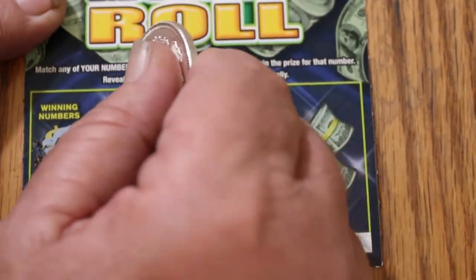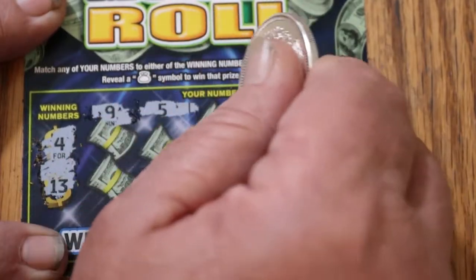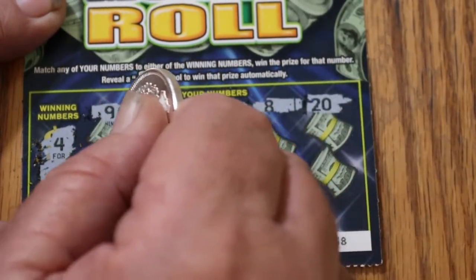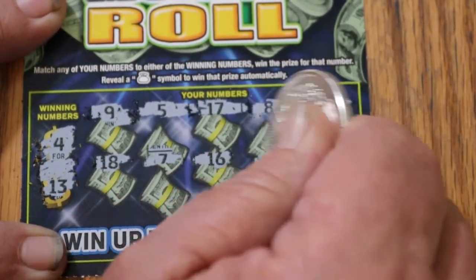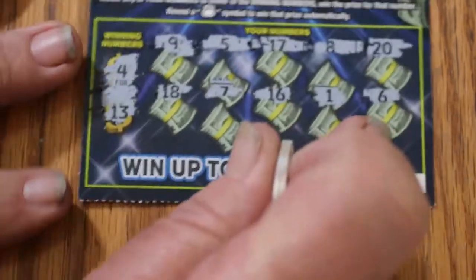4 and 13 are the winning numbers. My numbers are 9, 5, 17, 8, and 20. Second row: 18, 7, 16, number 1, and number 6. Nothing on that one.